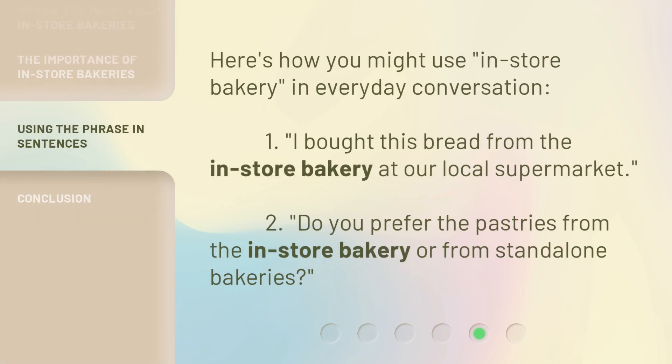Here's how you might use 'in-store bakery' in everyday conversation. First: 'I bought this bread from the in-store bakery at our local supermarket.' Second: 'Do you prefer the pastries from the in-store bakery or from stand-alone bakeries?'